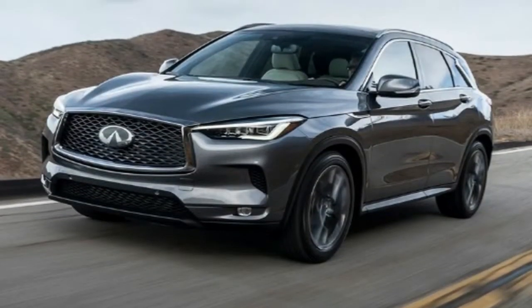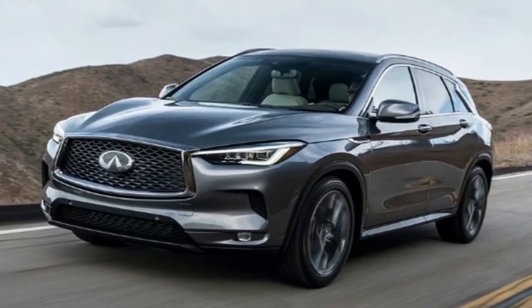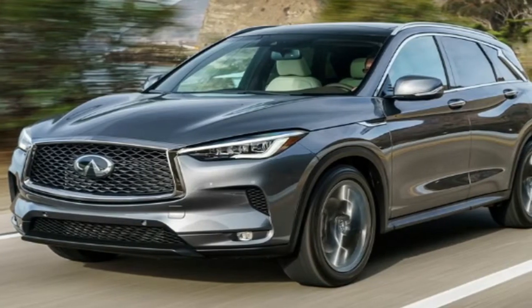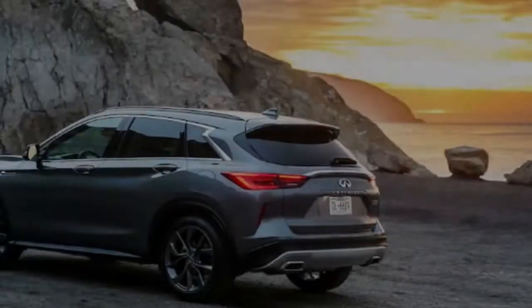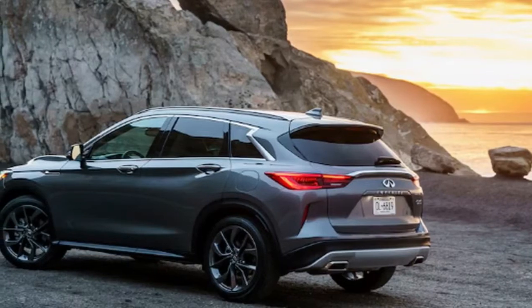Besides, compared to the 2.0L turbo I4s found in the competition — Audi Q5, Mercedes-Benz GLC, BMW X3, Lexus NX — the Infiniti makes more horsepower. Also important as gas prices edge upward again, fuel economy is up by a whopping 35% compared to the old car: 26 to 27 miles per gallon combined instead of 20.